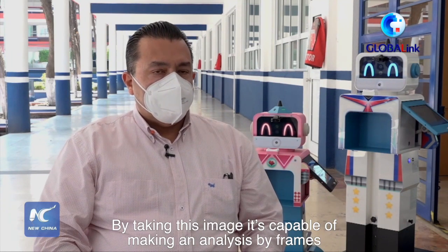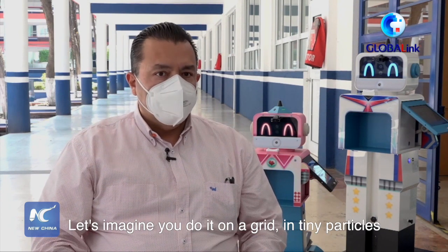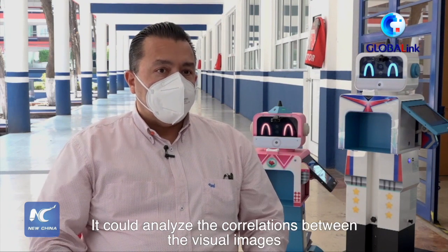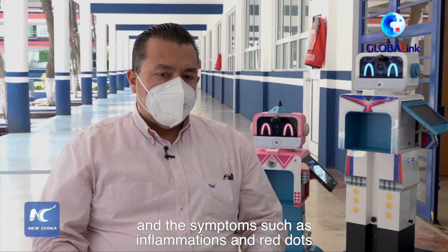The robot takes an image that is not just a photograph. By taking this image it's capable of making an analysis by frames. Let's imagine you do it on a grid, in tiny particles. It could analyze the correlations between the visual images and the symptoms such as inflammations and red dots.